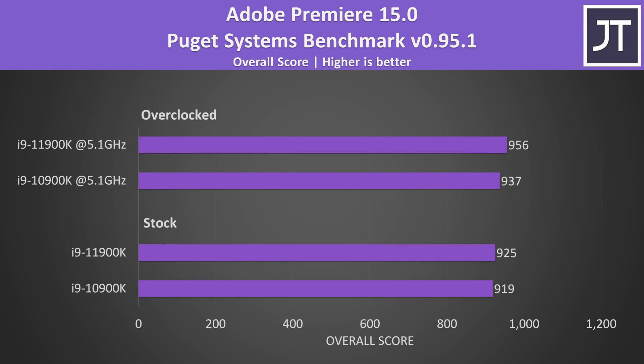Adobe Premiere was tested with the Puget Systems benchmark tool, and this tests things like video exporting, live playback and more. The scores were extremely close together here — the smallest difference between the two CPUs out of all applications tested — though the new 11900K was scoring slightly higher.